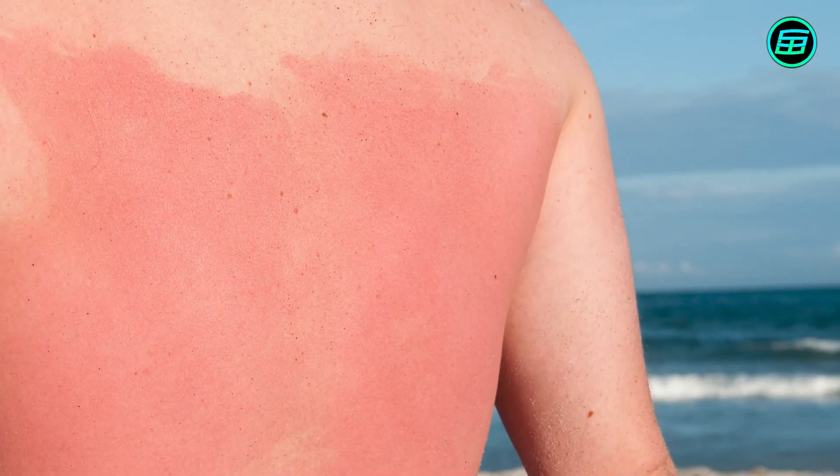Regardless of the UV index score or colour, being exposed to sunlight for a long time can increase health risks. People who have sensitive skin should especially avoid spending too much time under sunlight.